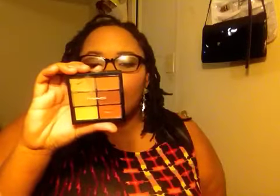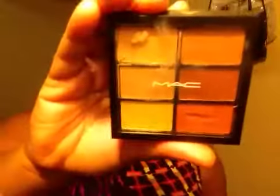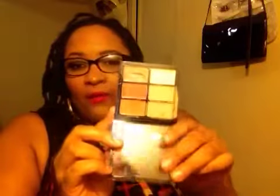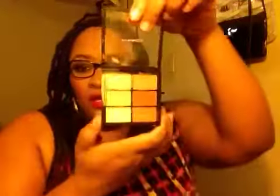The next thing I got from MAC was the Pro Conceal and Correct Palette in Medium Deep. This is what it looks like — I kind of messed it up already. I have a wedding coming up and I wanted to try a few more high-end products, so I got this. I love this burnt core shade right here for concealing dark circles.